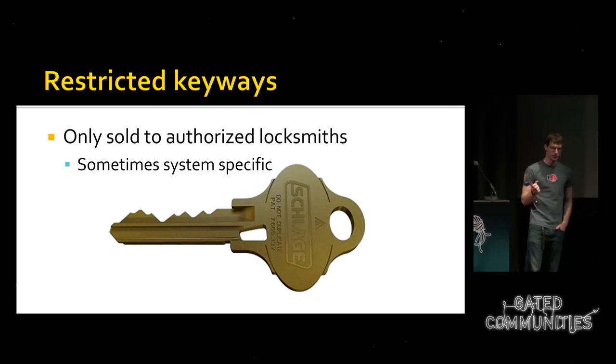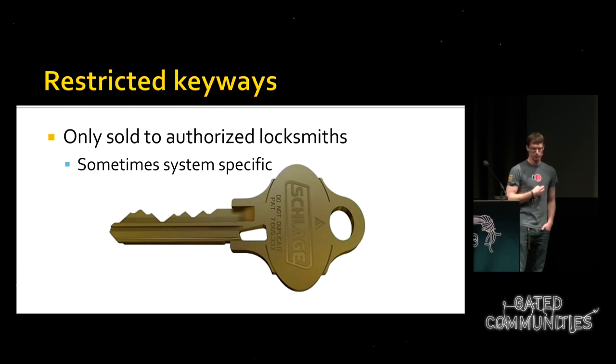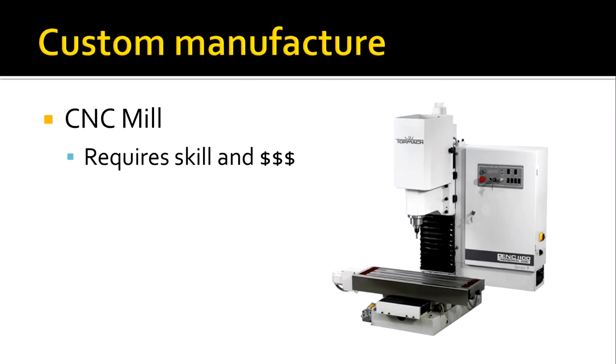Above 'duplication prohibited' are restricted keyways — often patented or custom-designed by the lock manufacturer for a specific system. Only contracted locksmiths can buy blanks for that keyway using an authentication key card, so you can't buy them online. These designs are often patented, meaning someone who manufactured them without authorization would be infringing on the patent.